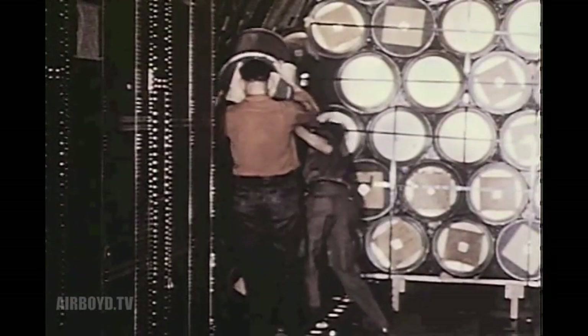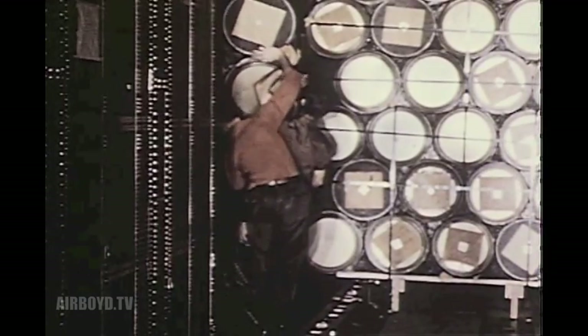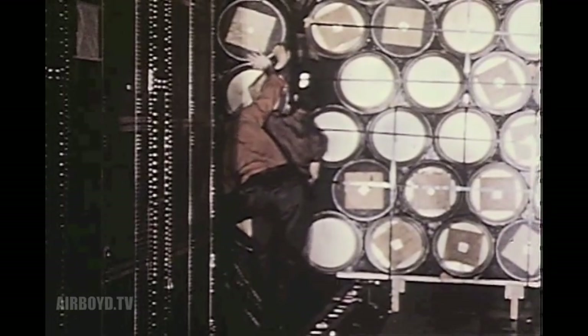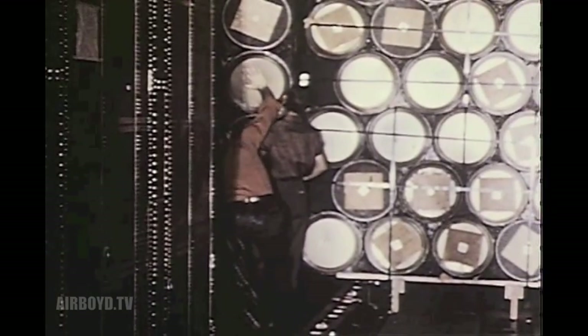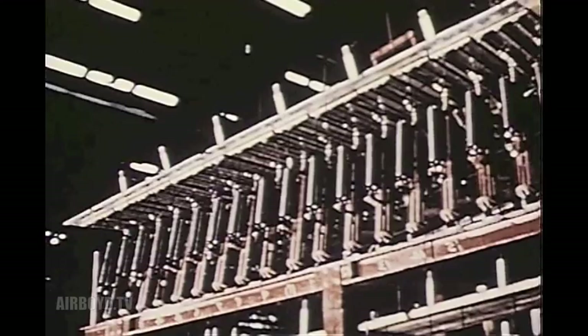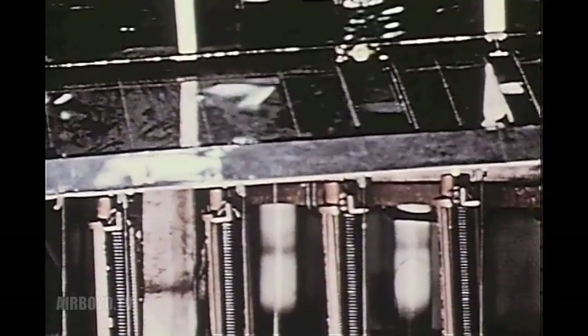Due to the uniformity of the center fuselage section, and as a result of some previous testing at the California Division, it was considered safe to test this section with air. The section was pressurized to the required 15 pounds per square inch. The outer wing flaps were subjected to extensive fatigue tests. As weaknesses were observed, designs were improved until the flaps successfully completed 8,000 cycles.